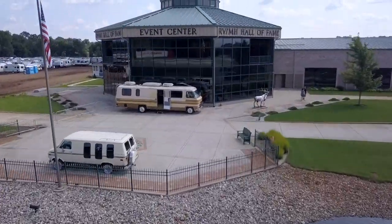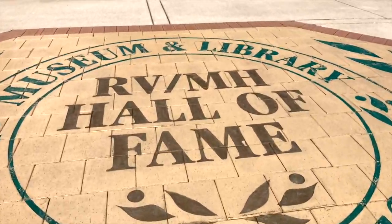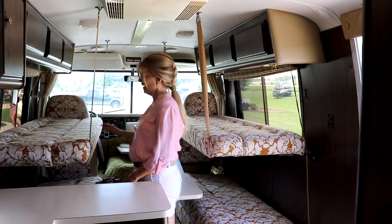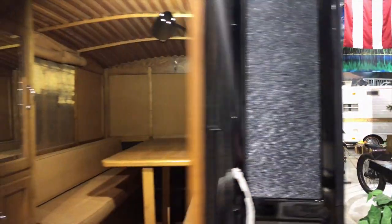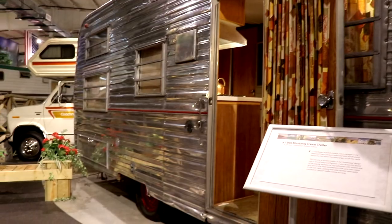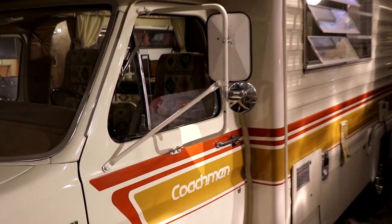We went to the RV Hall of Fame — that was neat. Going back to 1913. Look for a separate video on our tour through the RV Hall of Fame. They were nice enough to let us film inside, so it was pretty cool to see all the RVs throughout history. Your favorite was the stripes.